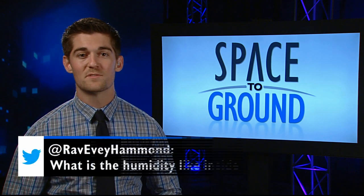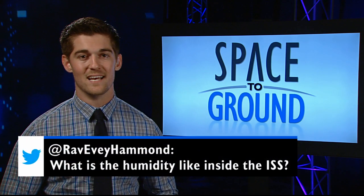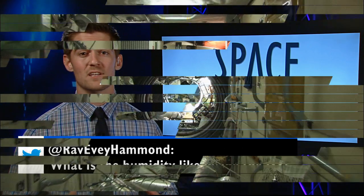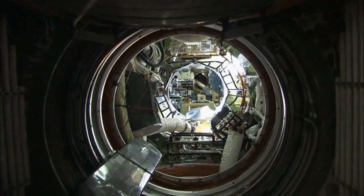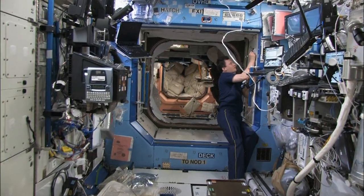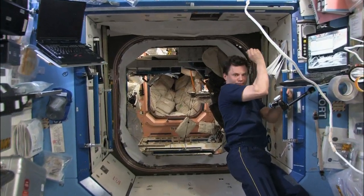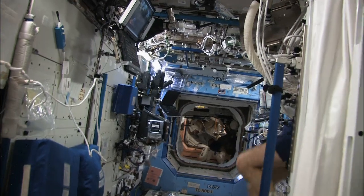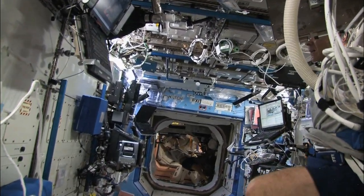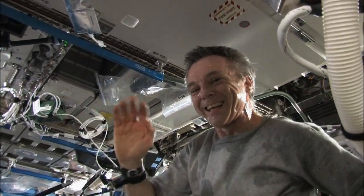This week's Twitter question comes from Evie who wants to know, what is the humidity inside the ISS? Well Evie, great question. While it can change from module to module, inside the space station the temperature is on average 23 degrees Celsius or 73 degrees Fahrenheit with around 40 to 50 percent humidity. But that can change. For example, if the crew members were exercising around the same time, then that would actually change the humidity in that node and cause it to be slightly higher.